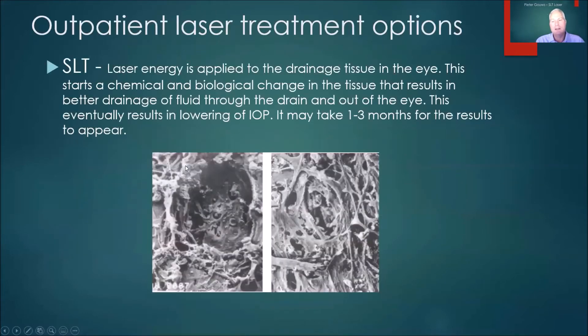If we look at these electron microscope images, we can see the old style argon laser trabeculoplasty causing a big area of structural damage, whereas with selective laser trabeculoplasty, the trabeculum looks completely normal. Because it's a biological reaction, it can take one to three months to get the full result of your treatment, but we would expect to see a steady lowering in intraocular pressure during this time.